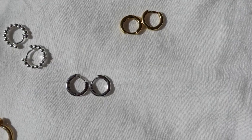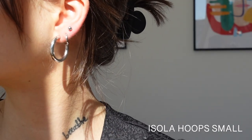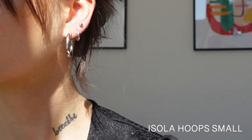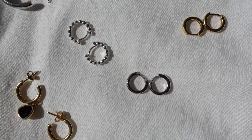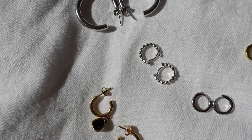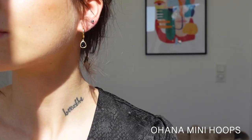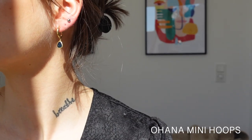They are also available in silver and are a must-have piece in my jewelry collection. These are my newest addition and I love how the pattern on the earrings adds a little something to the look. And last but not least, my favorite pair — also from the collection I created together with Bruna.